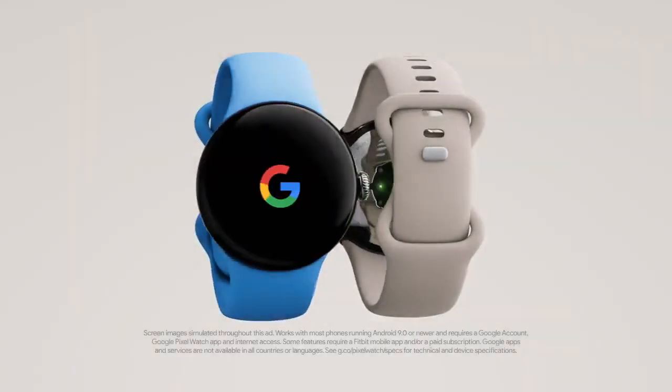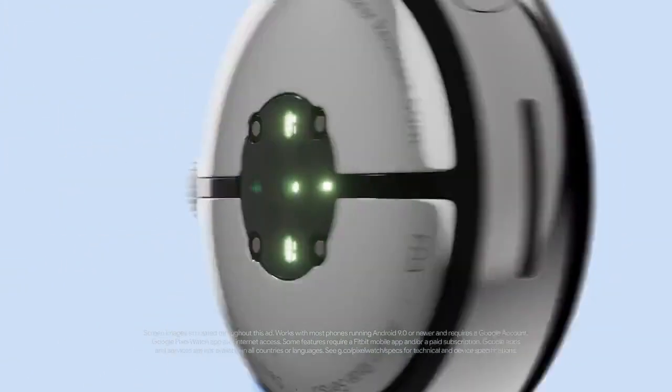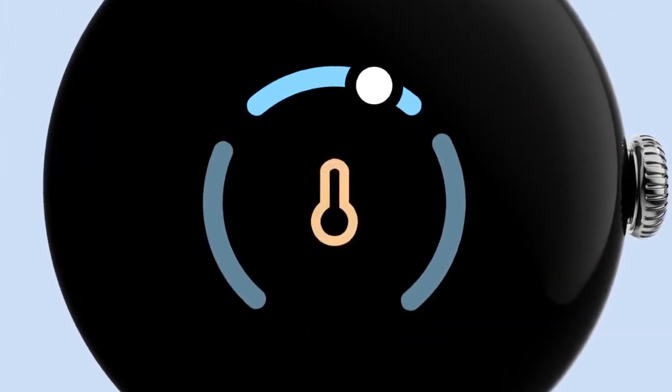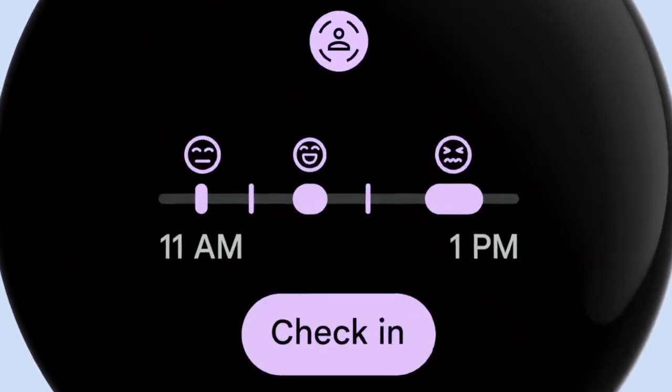Meet Google Pixel Watch 2. Helped by Google. Helped by Fitbit. Sensors that go beyond advanced to measure skin temperature, track your heart rate more accurately, and assess your body's stress levels.